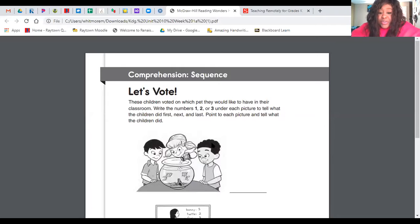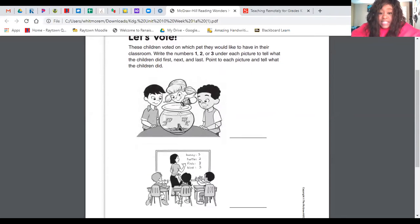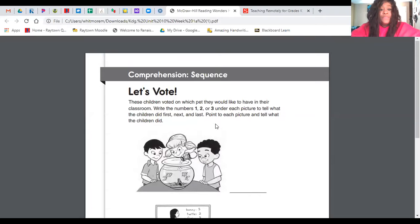The first thing that you're going to do is find your comprehension packet. You're going to do week one, and it's called Let's Vote. It says: these children voted on which pet they would like to have in their classroom. Write the numbers one, two, or three under each picture to tell what the children did first, next, and last.